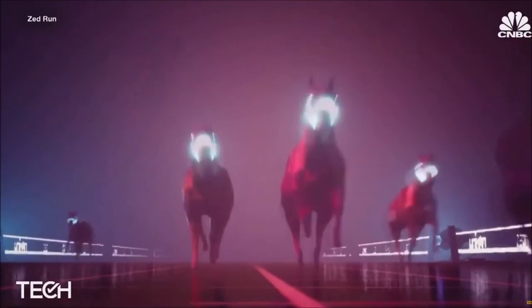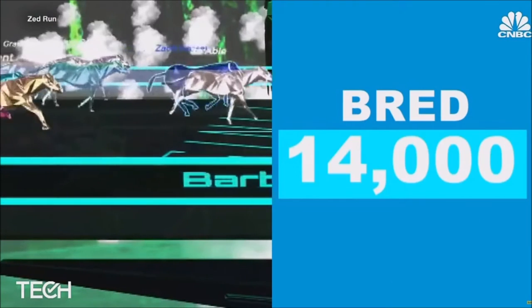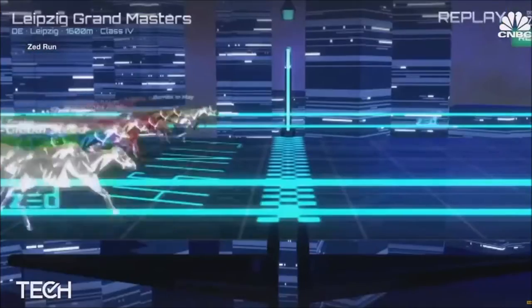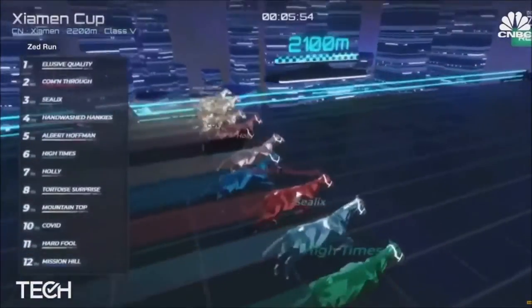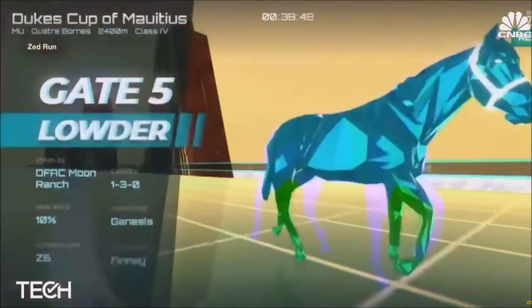Now the Australian-based startup has sold over 27,000 horses and bred 14,000. We've seen horses sell for well over $150,000 at the top. The demand so far outstrips the supply. Owners of the winning virtual horses stand to profit from purses of varying size, from as little as a few dollars to several hundred.